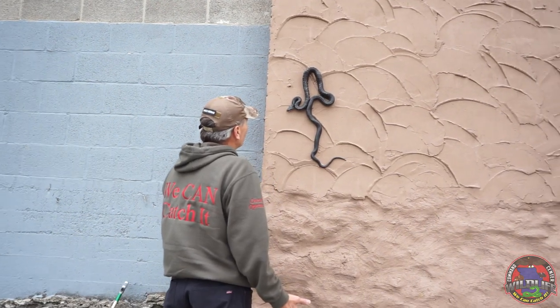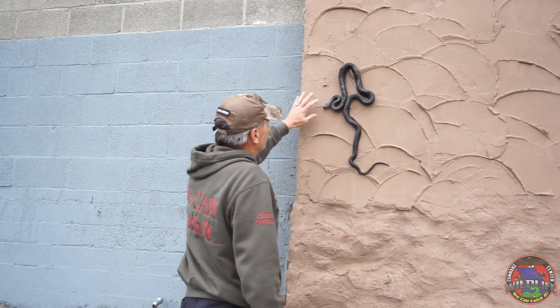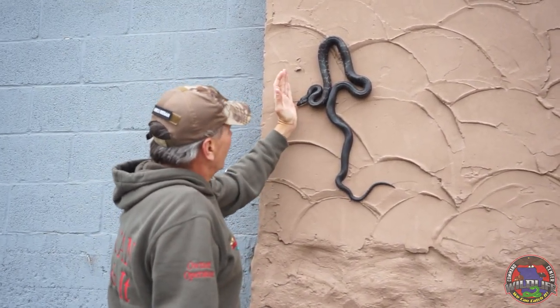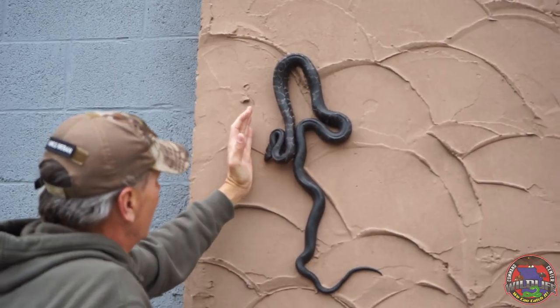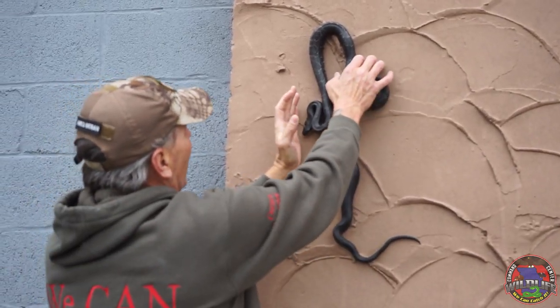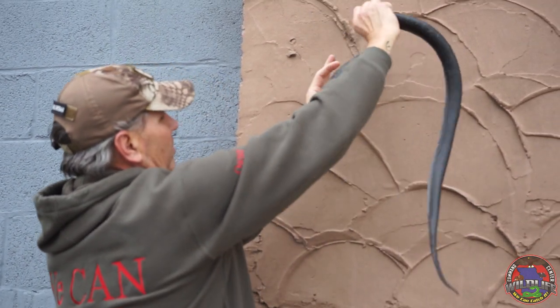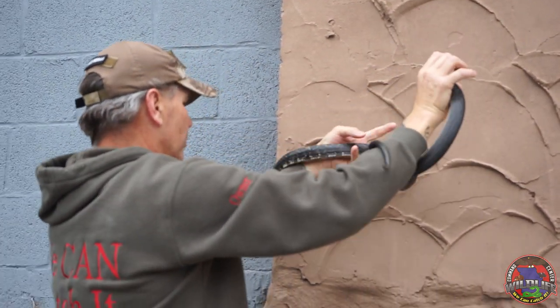These snakes are not typical biters — they don't typically try to bite, and a lot of times if you just close in and let them know that you're not going to hurt them, you can basically just pick them up off the wall without them doing too much.